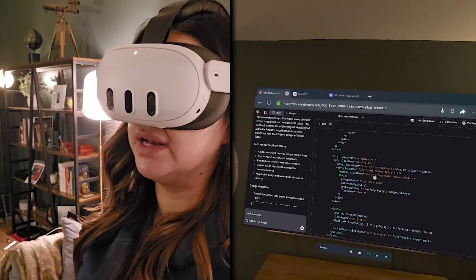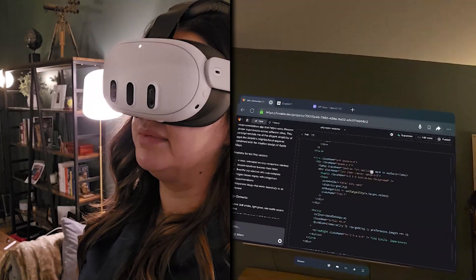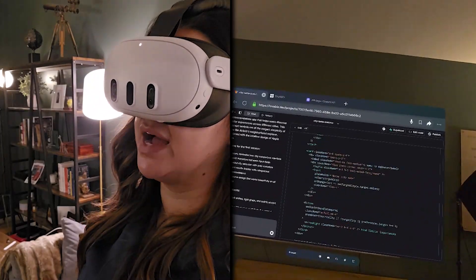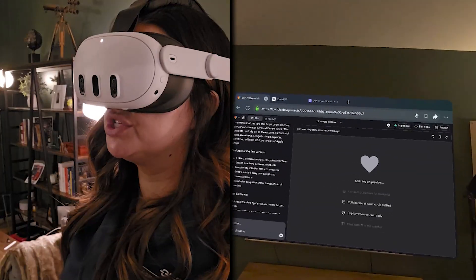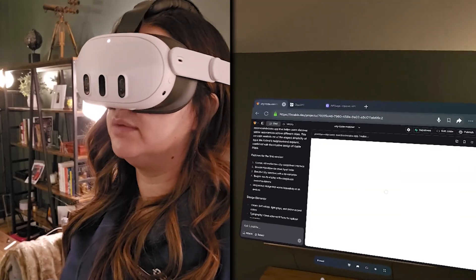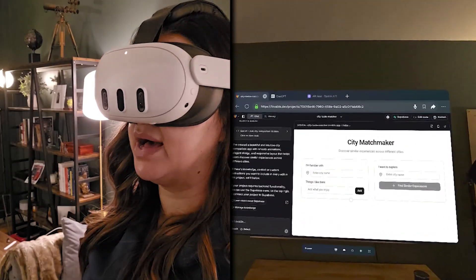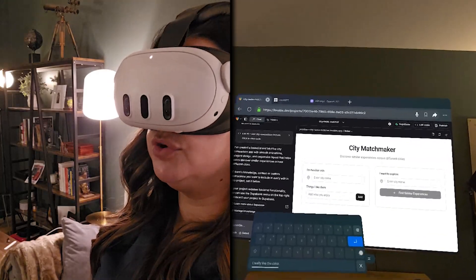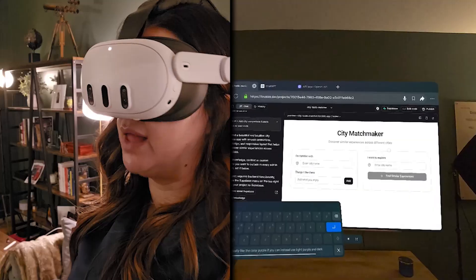All of this code, it is writing. You can even see that it is coming up with its own UX and its own captioning. You can see where it says 'I want to explore' — it is writing all that captioning. We're just going to see what this preview looks like. Usually between each prompt it'll take a couple minutes. It's a little boring, so we can prompt it back and forth. I might say something like, 'I really like the color purple. If you could use light purple and dark purple throughout this design, that would be a lot better.'